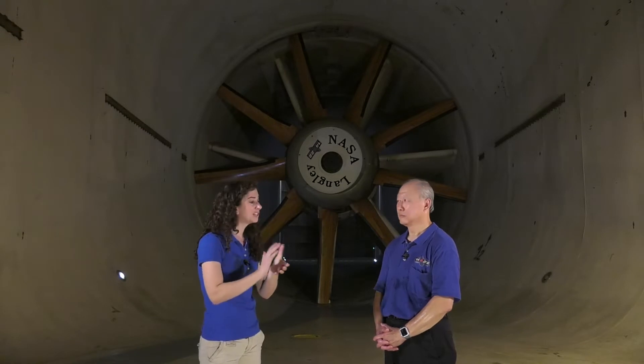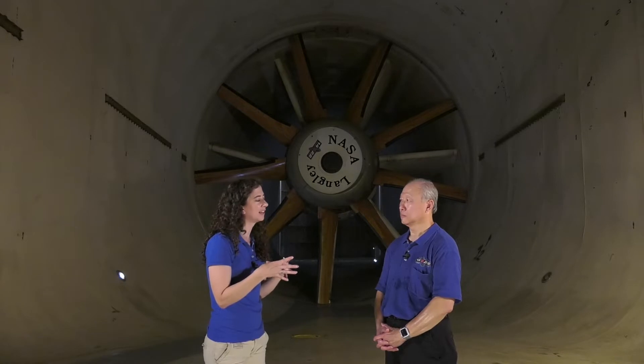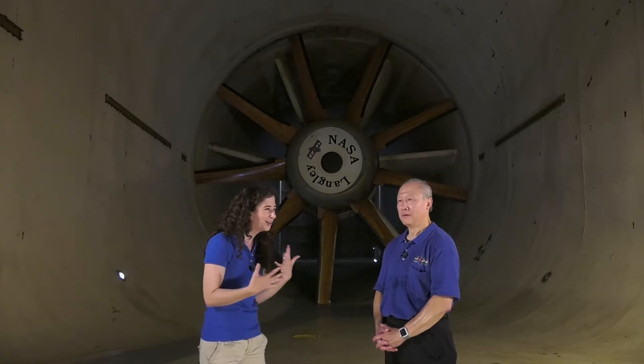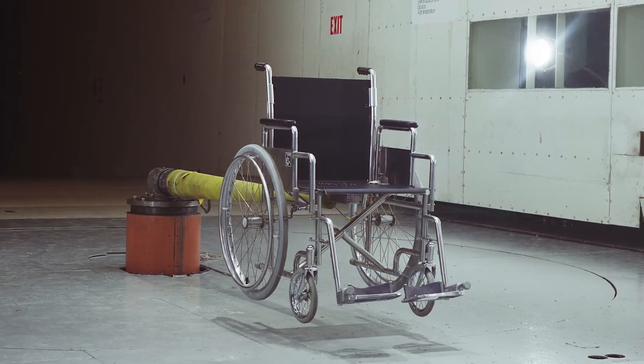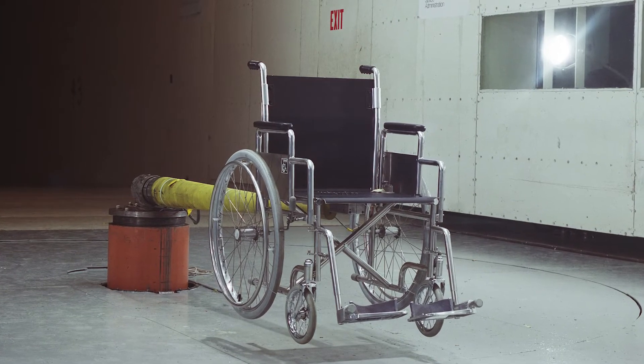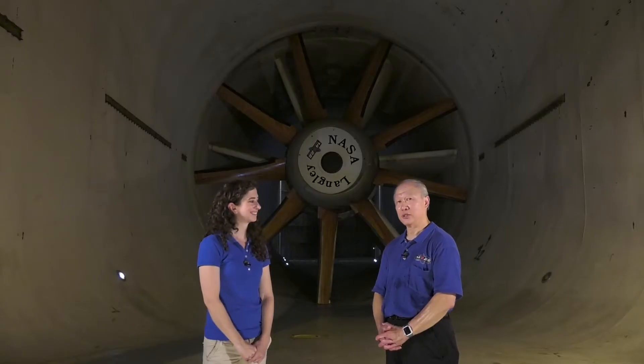It's extremely important research and I'm sure all of us that have been on an airplane before are very grateful to you for your research. Can you tell us what kinds of things do you test when you're not testing aircraft? Is there anything fun and unique that you've tested in here? We have tested other things besides airplanes and helicopters. We have tested a wheelchair, a building, vehicles such as NASCARs, race cars, Formula One racers and Indy racers.